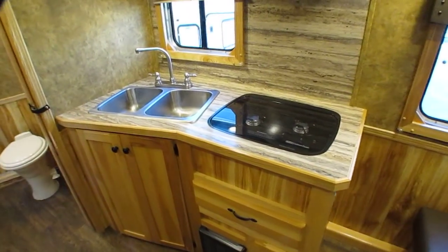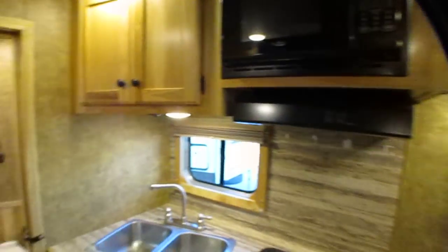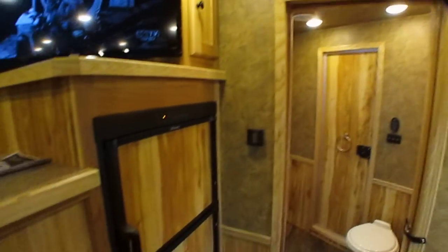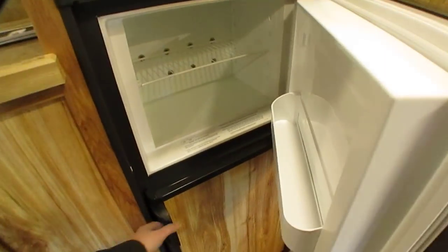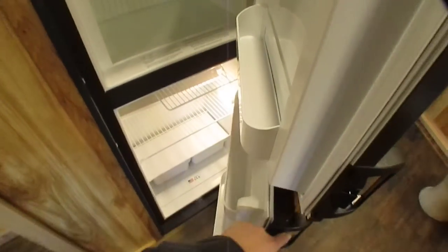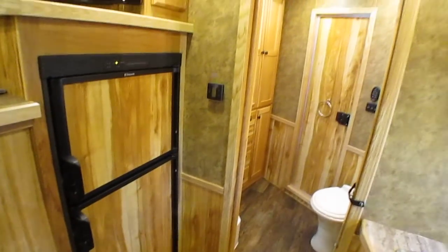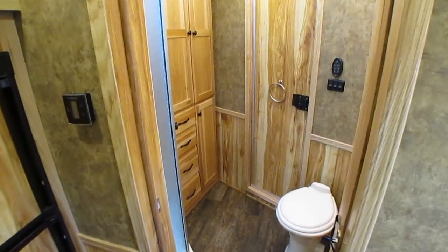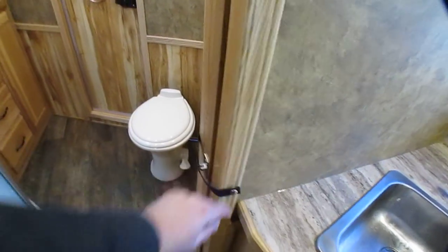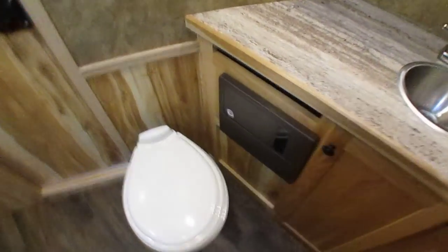It's got a furnace, 13,500 BTU roof air that's ducted, a microwave, good tall ceiling, a two-way RV refrigerator/freezer, and yes it does have propane tanks — two of them. Got a spare tire too, and everything's under the front welded in, not just bolted in like an RV. Neither of those bottles or that spare tire is going anywhere unless you want it to.